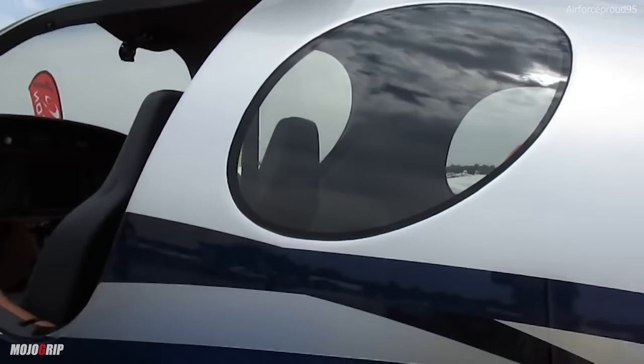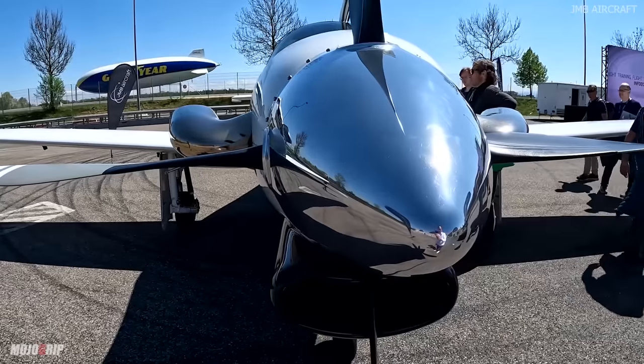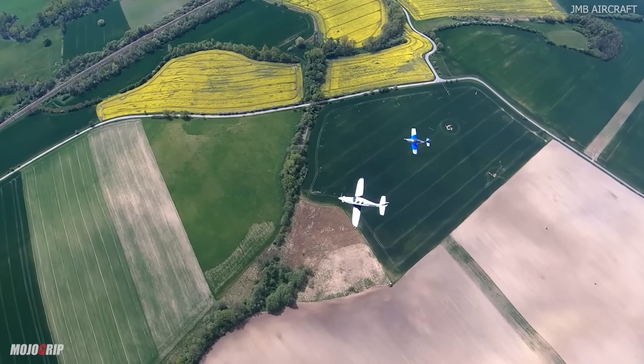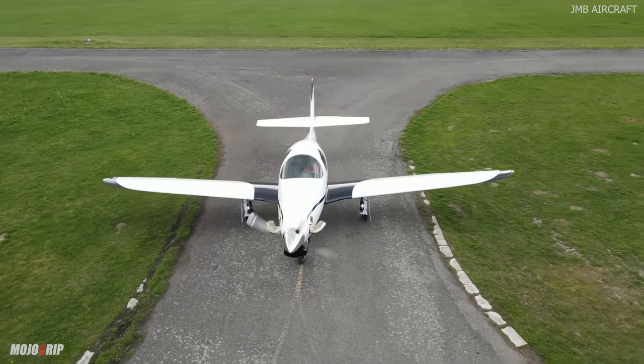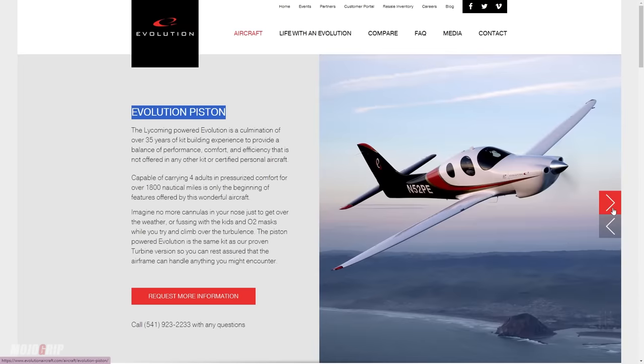The Evolution is the biggest, fastest, and most expensive Lancer brand. I use 'Lancer' with some caution because I don't believe this aircraft is a Lancer anymore. Lancer has exchanged hands over the years — a company that struggled financially — and they split and sold off their models. A few years back the Evolution model ultimately became just Evolution Aircraft after being purchased from Lancer, with a focus on building that one model.